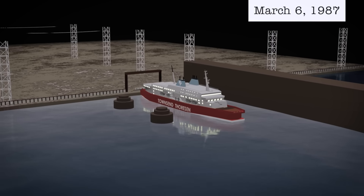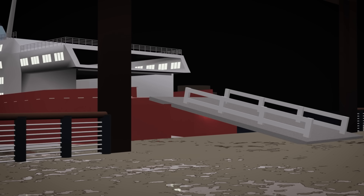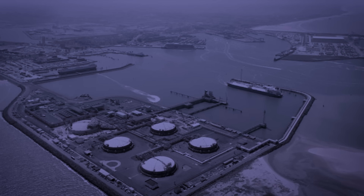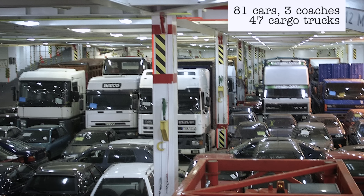On the 6th of March 1987, towards the end of winter, the Herald starts loading in Zeebrugge harbour. The Herald's ballast tanks at the bow are flooded to lower the bow while they load E deck. At 17:40, E deck loading is complete, so they transfer the ramp to G deck. The total passenger count is 459 people. With 80 crew members, the total head count is 539 people listed in the ship's manifest. There are 81 cars, 3 coaches and 47 cargo trucks.